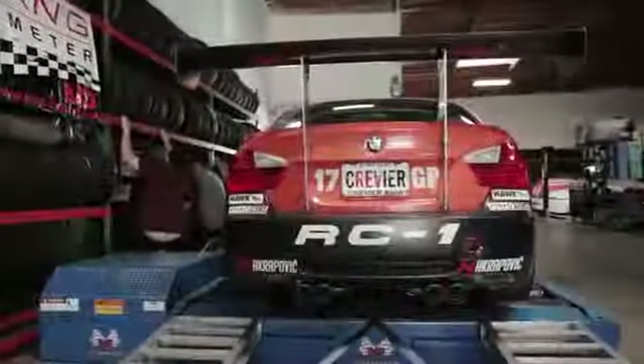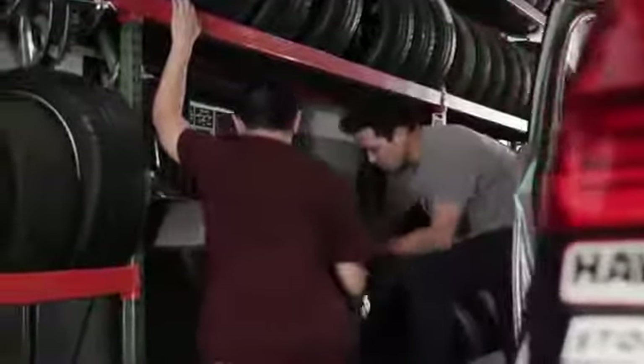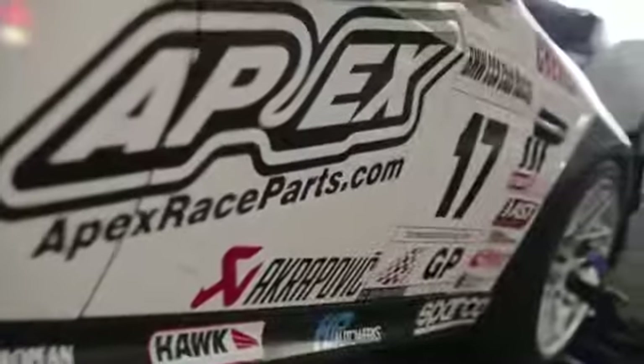Our philosophy has been to start out with a fairly fast but reliable car and then, depending on how the car performs, make refinements from there rather than throw everything, including the kitchen sink, at the car right away without really having a feel for what is really helping the car or hurting the car. Our car runs in the prepared level of build in BMW club racing.